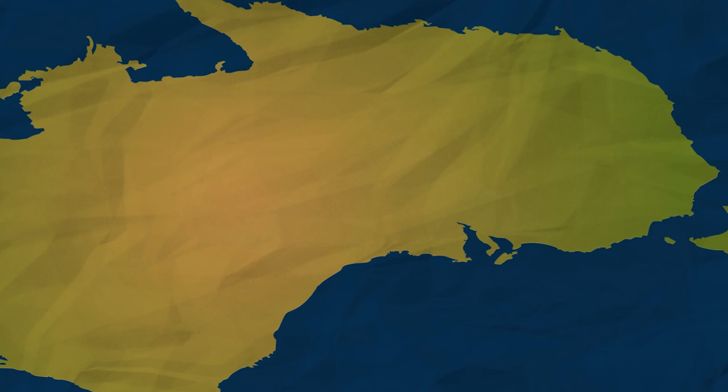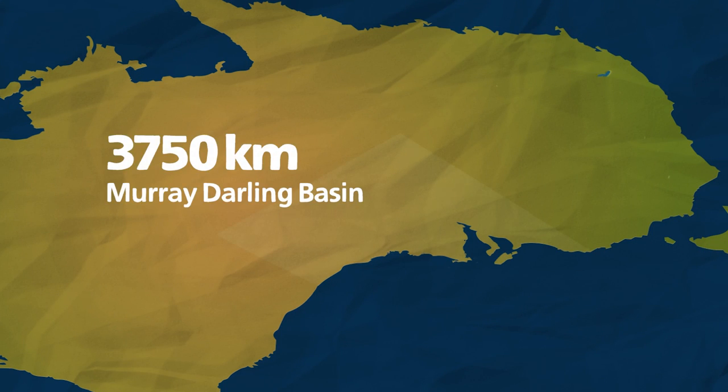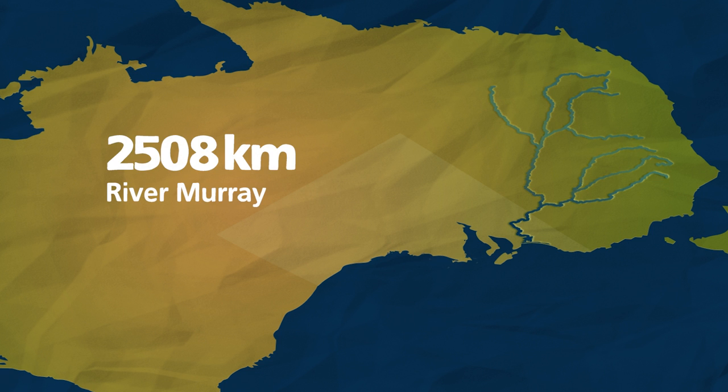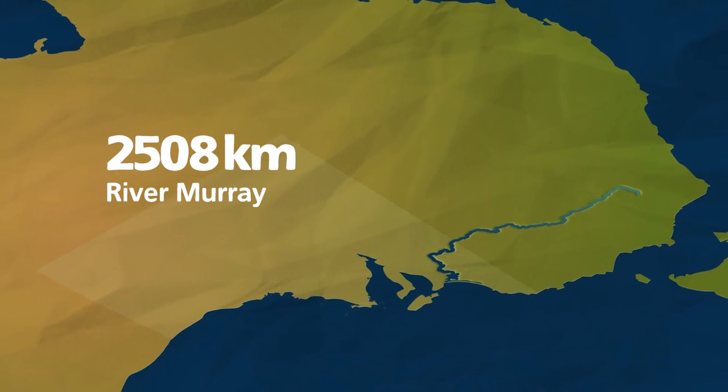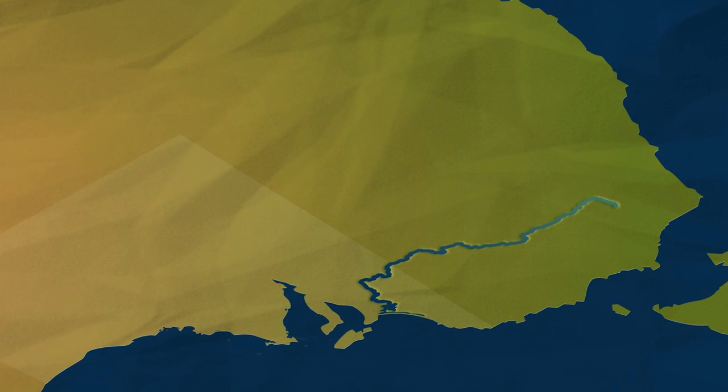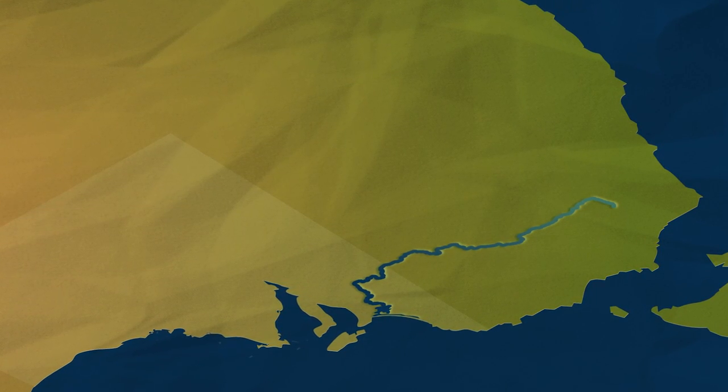The River Murray is part of the 3,750 kilometre long Murray-Darling Basin. At 2,508 kilometres, the Murray is Australia's longest river. It flows from the Australian Alps all the way to South Australia.